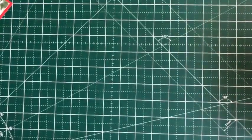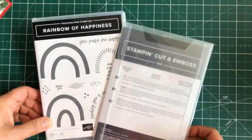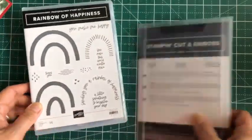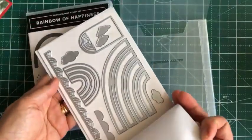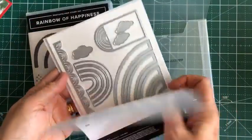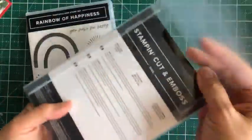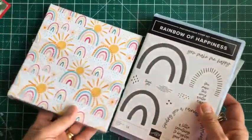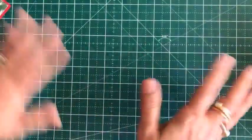Incidentally, that particular paper corresponds to this set from the main spring catalog — Rainbow of Happiness — and a set of dies. I love the coordination between the Celebration program and the main catalog.